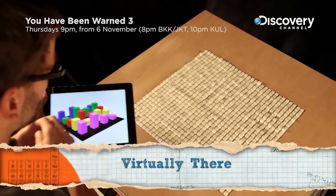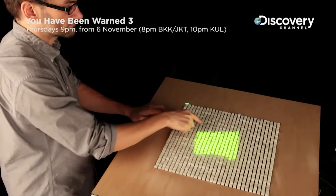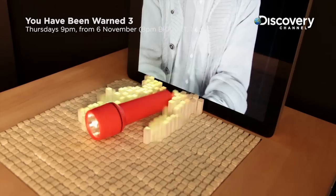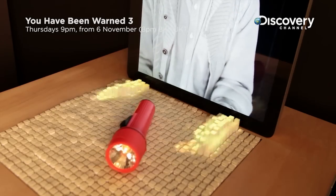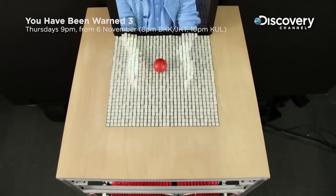Meet inFORM, a dynamic shape display created by researchers at MIT Media Lab Boston. This clip is amazing — it shows you how advanced our technology has gotten. Not only can you now see the other person on a phone call, you can actually move your hand at one end and, on the other side of the earth, manipulate an object.